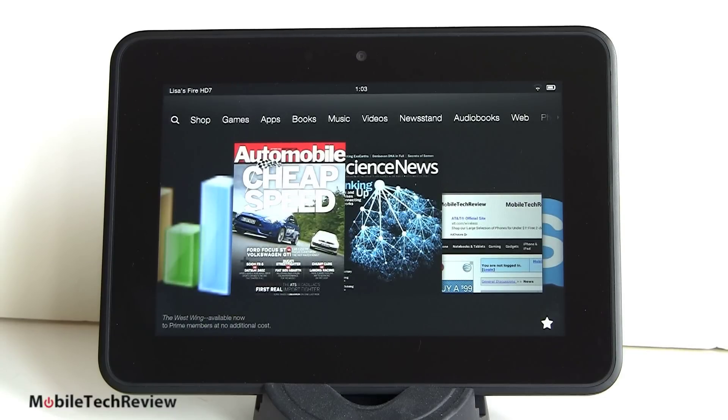Despite Amazon's marketing claims about this slightly iterated TI OMAP CPU, this is not the super fastest. However, it is certainly adequate to do the tasks the Kindle Fire was meant to do. It renders even rich magazines very well, plays HD video streaming from Amazon's cloud very nicely, and plays locally stored video just fine as well.